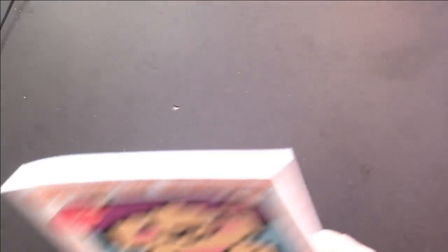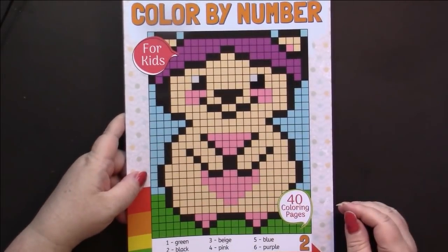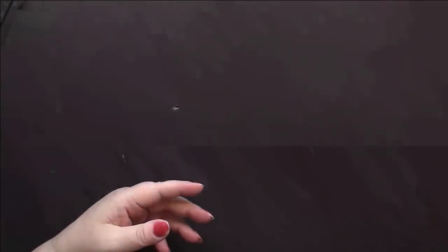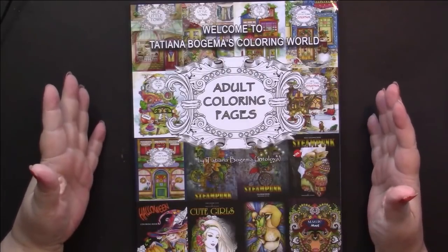I got book two of the Color by Number for Kids series by Mew Press. These are just very simple, childish, pixelated pictures, and for some reason I absolutely adore coloring them in. Then I got Tatiana Bogima's sampler book - just called Adult Coloring Pages.